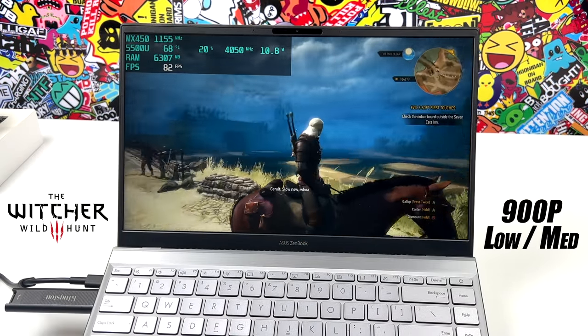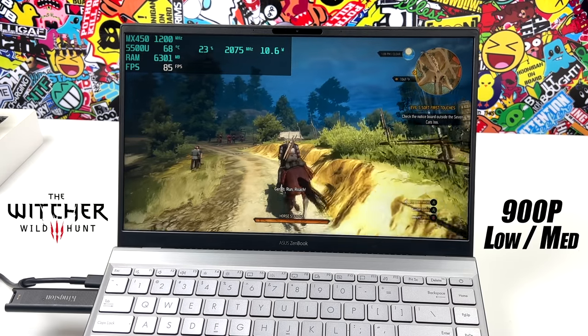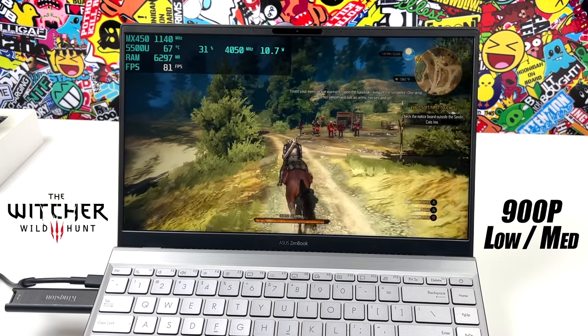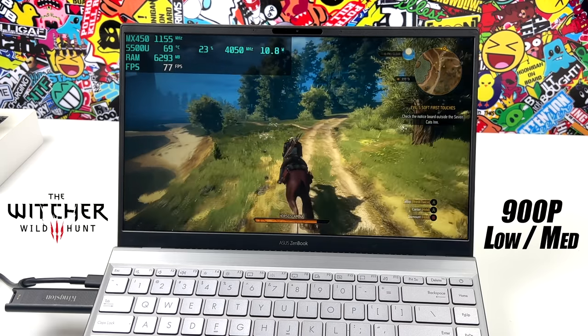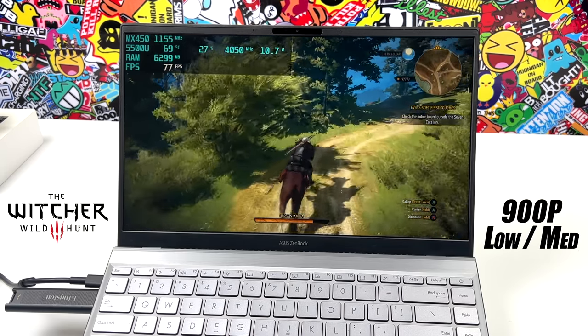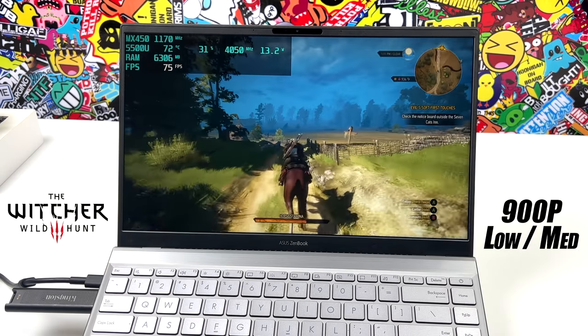Moving over to The Witcher 3, we're at 900p with a low-medium mix. We could do this at 1080p low, but there are a few settings I personally like to change and we were dipping under 60. Overall, taking it down to 900p on a display like this still looks really good, and we're getting an average of 78 FPS.